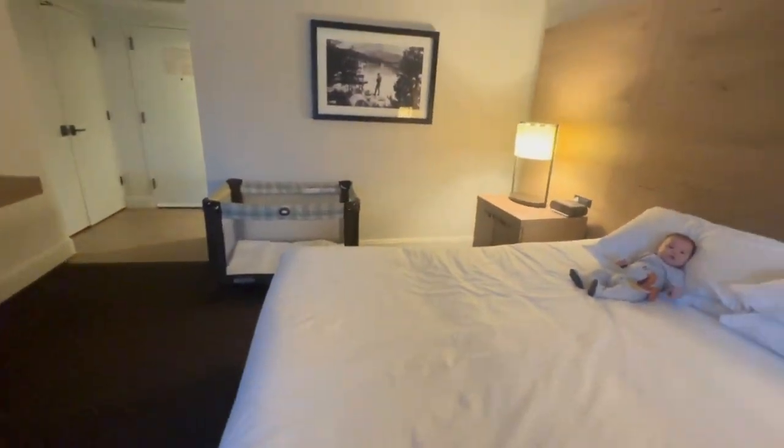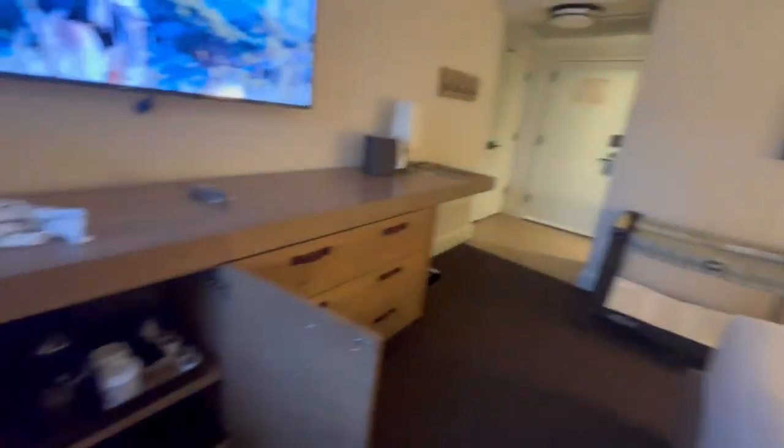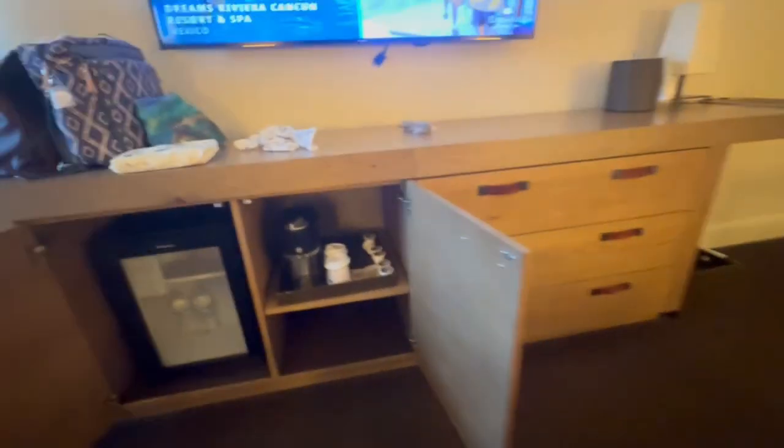Maybe if you're a Hyatt Globalist or something, they have a club for you. This is the view in Lake Tahoe at Incline Village. They brought the little pack and play for him with the sheets. You do have a mini fridge — I didn't have to ask for it. And your coffee is in the little console here.